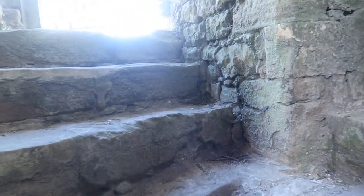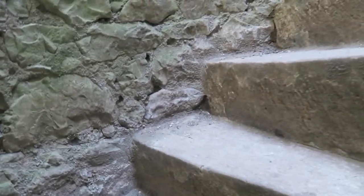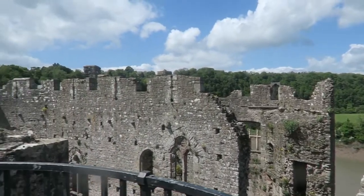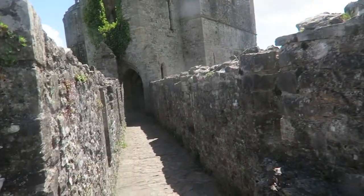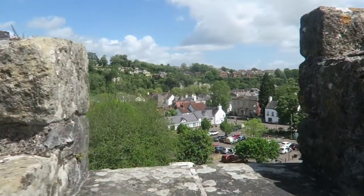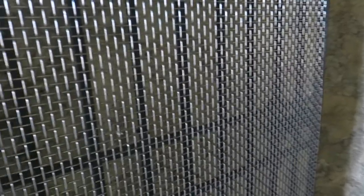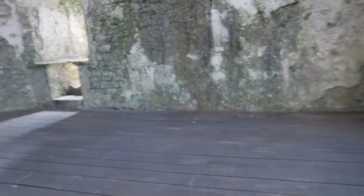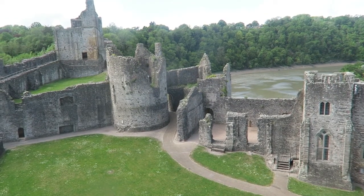There's a spiral staircase — it's like being at home. It's quite a steep staircase, Mother. Oh, we're on the battlements. Nice view.